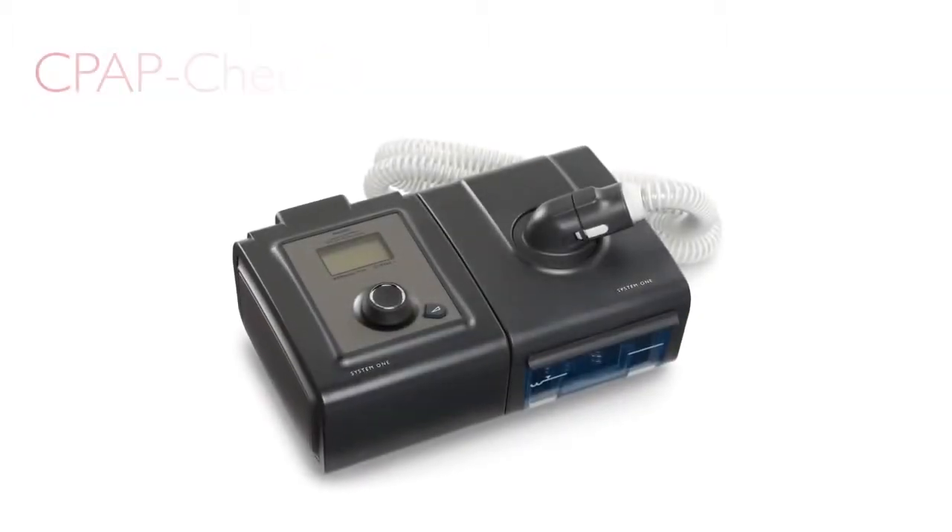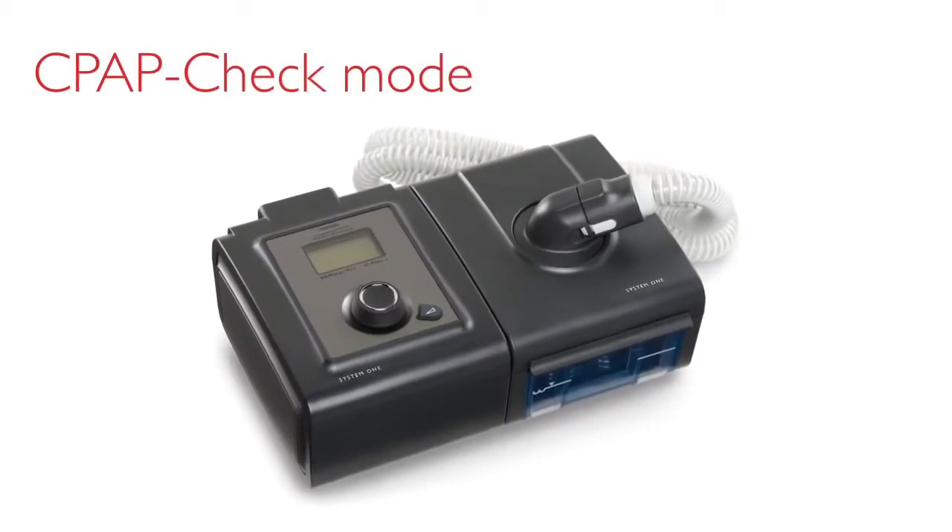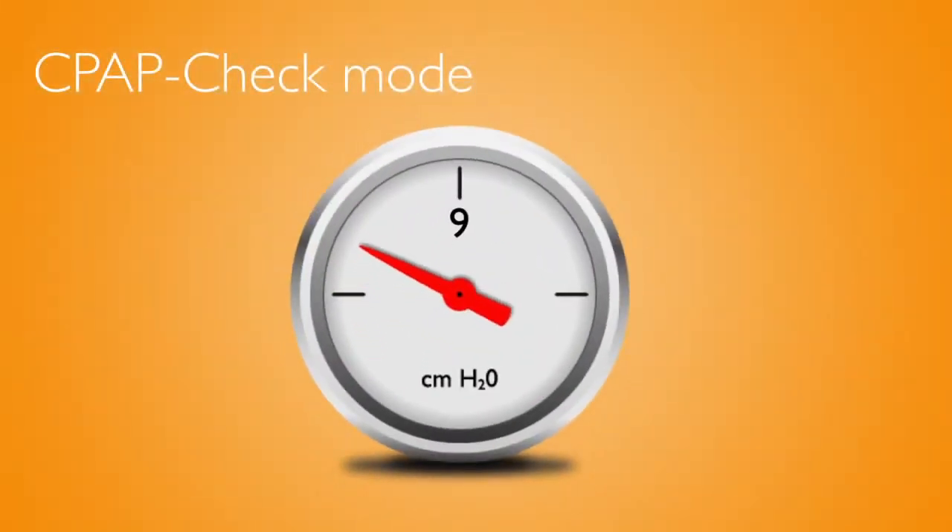Joe then had a successful full-night in-lab sleep study. It was determined that he had moderate sleep apnea and that a CPAP pressure of 9 cm of water would treat the apneas. The clinician places Joe on a REMSTAR Pro in CPAP check mode with a starting pressure of 9 cm of water. The clinician applies the Flex setting to provide Joe with added comfort to give him the best chance of adapting to therapy.